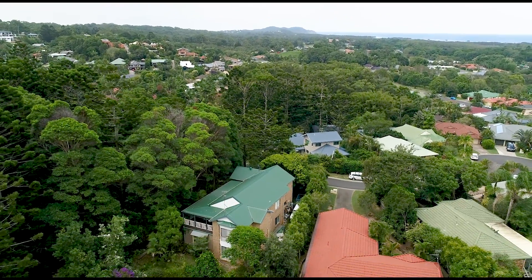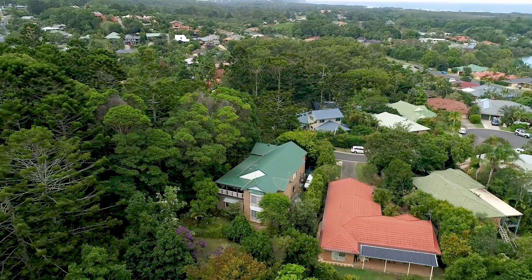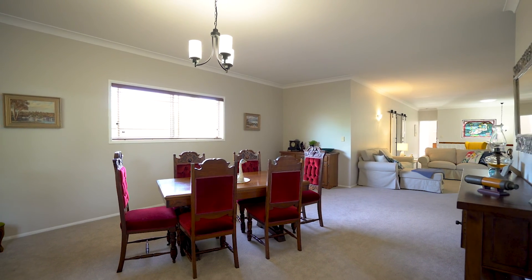Immaculately presented and superbly set on an elevated north-facing 825 square metre block, overlooking beautiful bushland, this amazing home is ideal for the growing family with two levels of living.